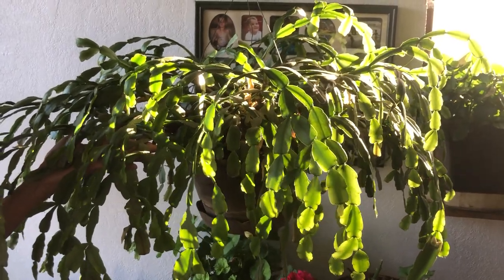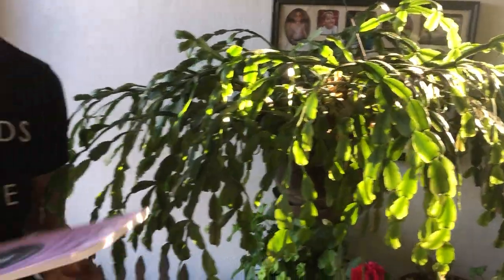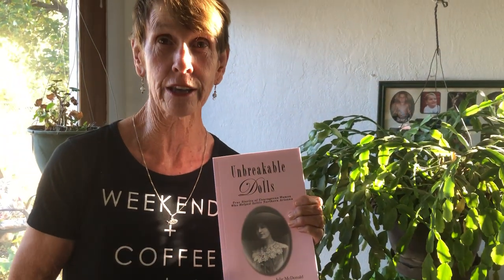They are considered an heirloom plant, and this is a short commercial: you can read about my grandmother in this book, Unbreakable Dolls and Seven Other Women from Northern Arizona. That is brief, but less annoying than most commercials.